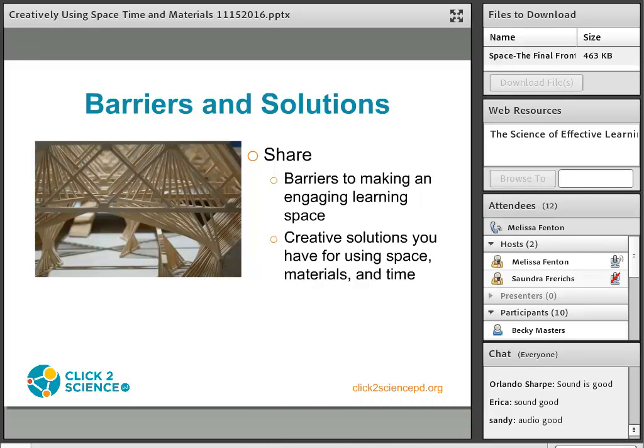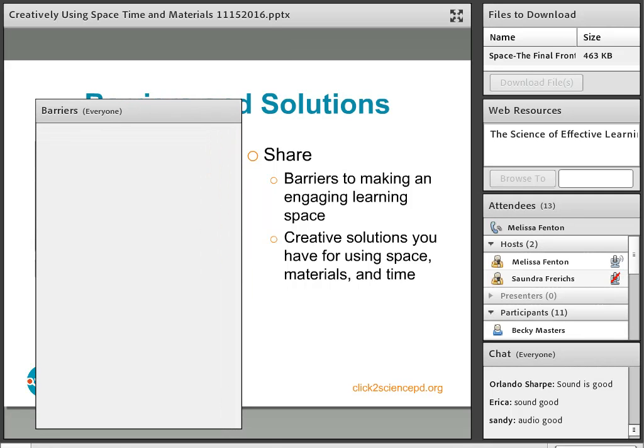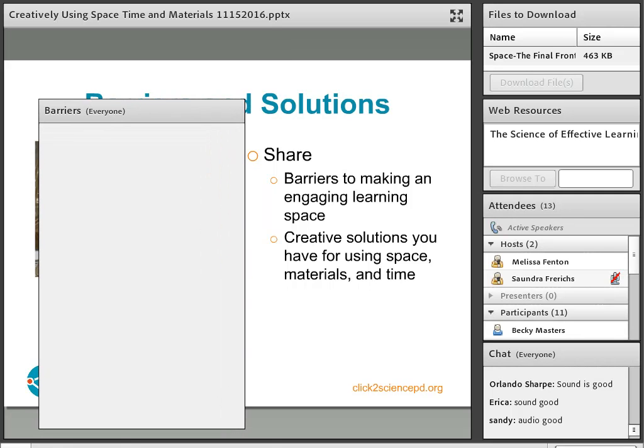I'm going to pull up a chat pod and I want you to share some of the barriers you have to making an engaging learning space for the youth in your program. There's a chat pod in the middle of the screen titled Barriers. If everyone could take a minute and think about some of the barriers you have to creating engaging learning spaces in your programs and share those with the group.